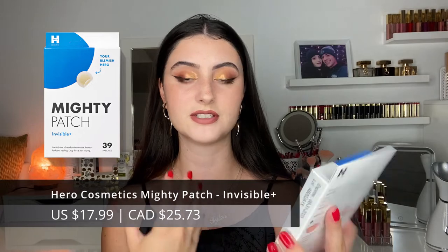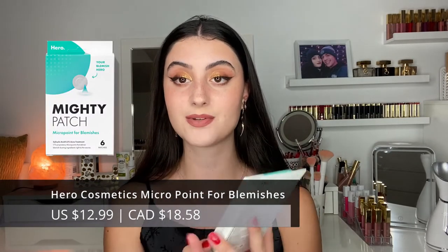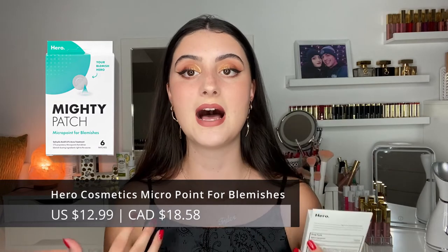We also have the invisible version — it's invisibly thin, great for daytime use. You can wear it out and it's not that noticeable; you can even wear it under makeup. It's still that hydrocolloid bandage type. Last but not least, we have the micro point version, which I'm really excited about because it has salicylic acid — 0.5% — which is an amazing ingredient for acne as it's an exfoliant that goes deep into the pores.